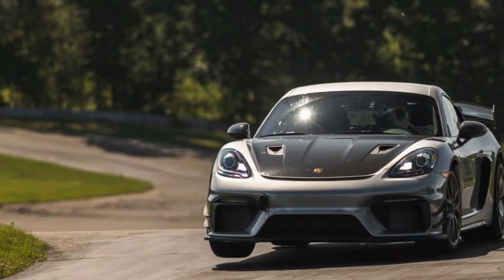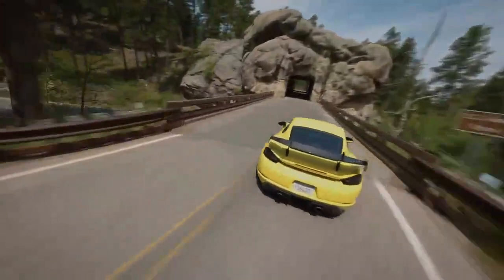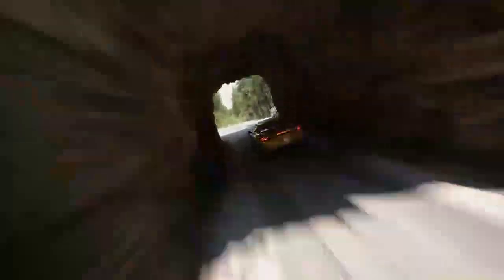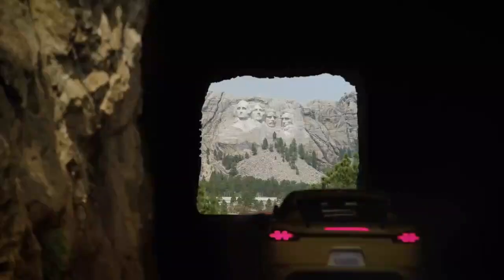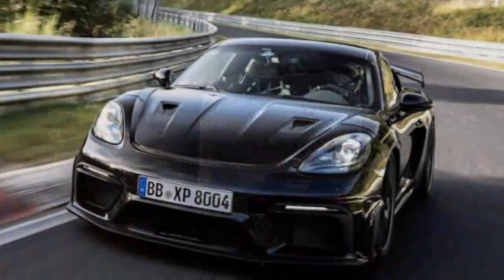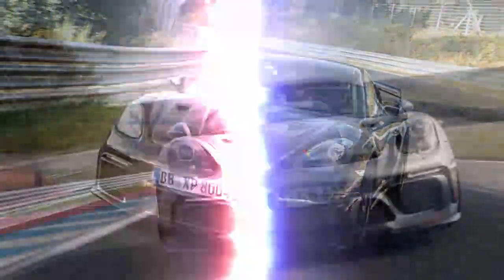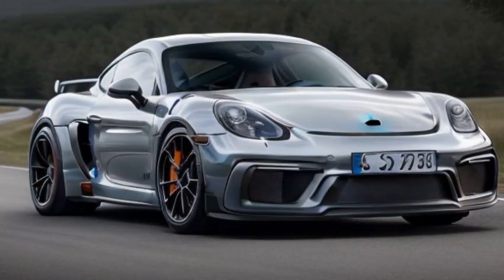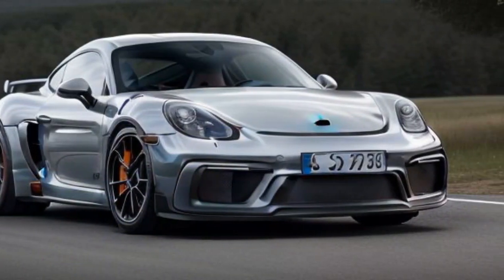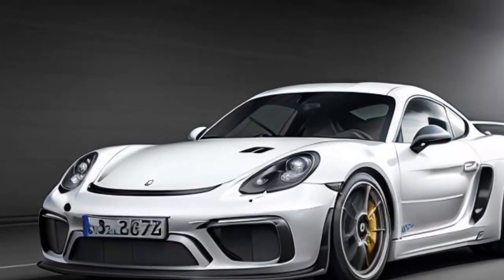The GT4 RS is designed for precision. Porsche's engineers gave it lightweight construction, aggressive aerodynamics, and suspension tuning that prioritizes sharp, confidence-inspiring handling. It boasts adjustable suspension, allowing drivers to dial in settings to suit specific tracks or driving preferences. The car features increased negative camber for enhanced cornering grip, while Michelin Pilot Sport Cup 2 tires provide race-ready traction. Aerodynamic enhancements including a massive rear wing and functional vents generate significant downforce to keep the car planted at high speeds, making it stable and predictable even in the most demanding corners.